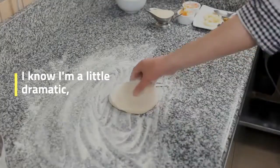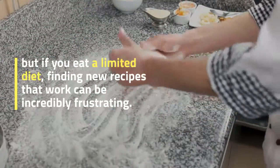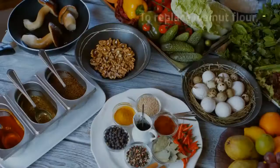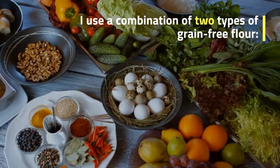I know I'm a little dramatic, but if you eat a limited diet, finding new recipes that work can be incredibly frustrating. To replace walnut flour, I use a combination of two grain-free flours: coconut flour and tapioca flour.